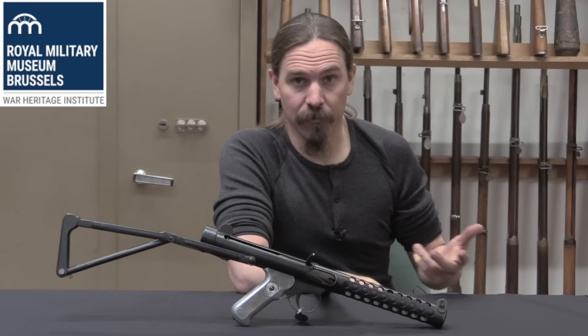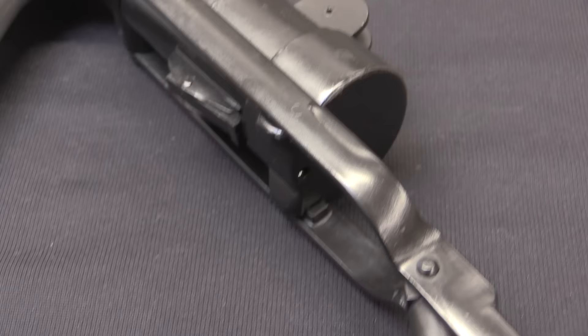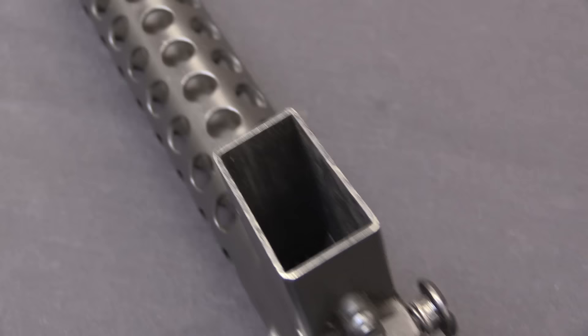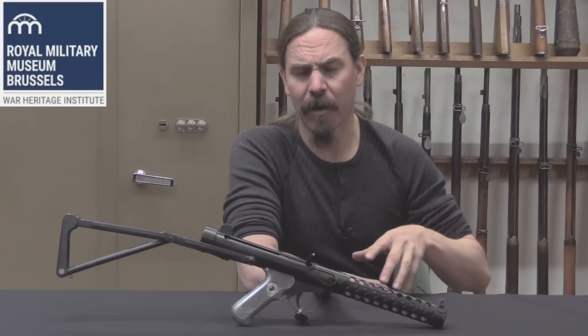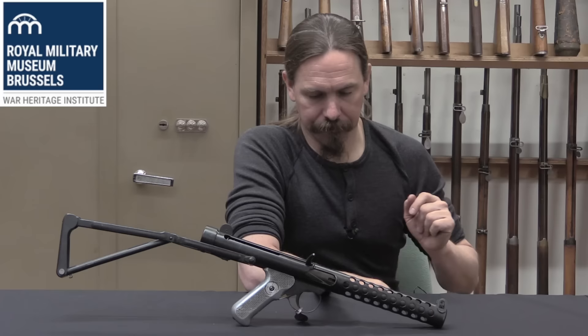Patchett was doing this proactively on his own — Stirling was a private company, although they were doing government contract work. It wasn't actually until January of 1944 that the British War Office put forth a requirement for a gun like this. Specifically they requested a 9mm Parabellum machine carbine: it should weigh 6 pounds, fire 500 rounds a minute, and be accurate enough to put 5 aimed rounds on a 12x12 inch square target at 100 yards. Patchett's gun would almost perfectly fit these requirements — the only shortfall was the rate of fire, which was more like 580 or 600 rounds per minute instead of 500.